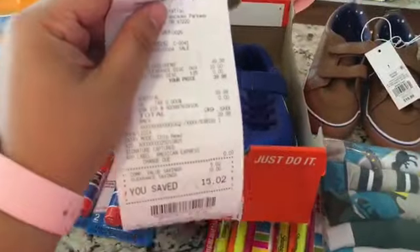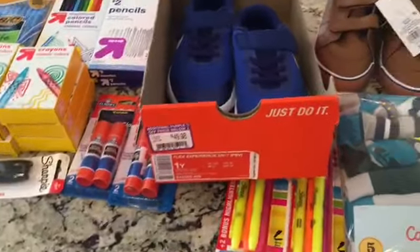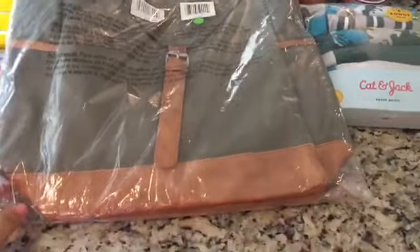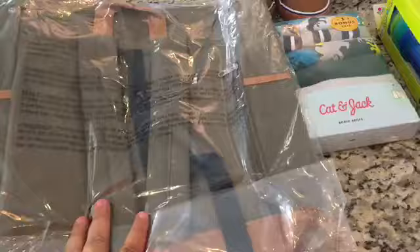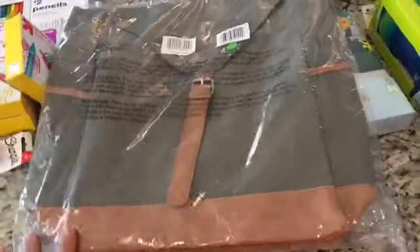So that made them $39.98. And then I had an email I want to show you guys — if you spend $39, you get a free backpack. I'm very excited because I don't have one, and you guys know we're going on vacation.